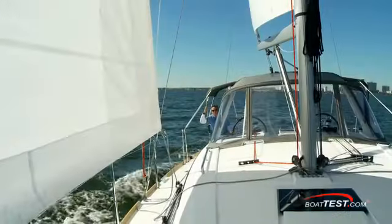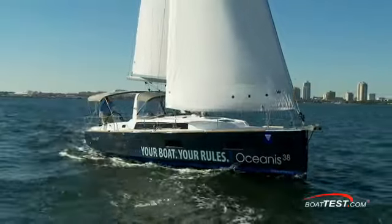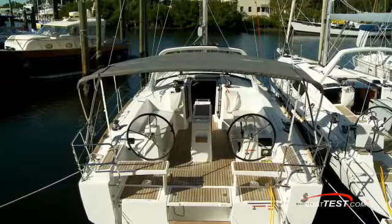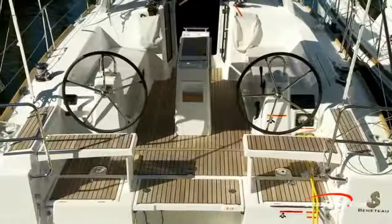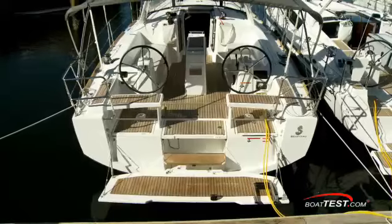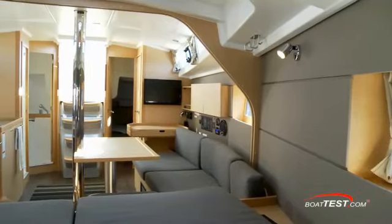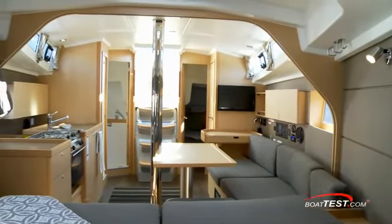Even in notoriously light and variable summer morning winds on Tampa Bay, the Oceanus 38 proved to sail well. The 13-foot 1-inch beam creates an enormous cockpit with dual helms, and this fold-down stern boarding platform carries the cockpit right to the water's edge. But the real story to this boat is below, where the open interior layout with many deadlights and hatches provide an enormous sense of space.